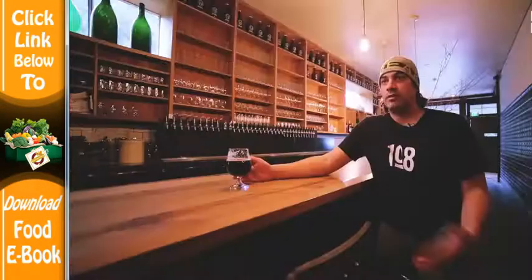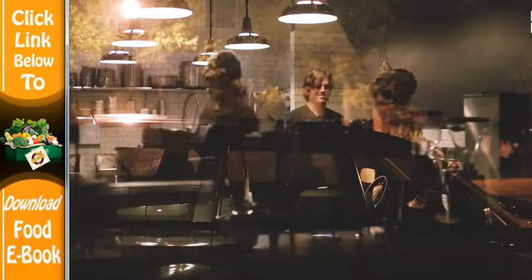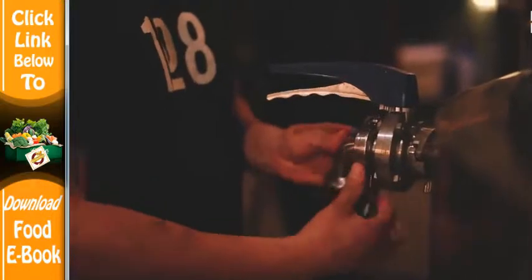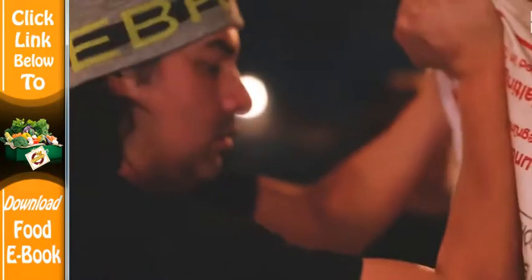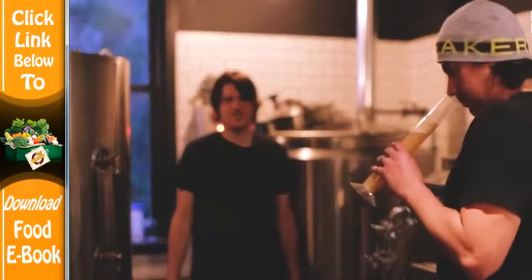I've been involved with the small batch brewing community in the San Francisco area for a few years, and so it was fairly seamless for me to make that transition from homebrewing to being at Southpaw. Those connections actually helped me to get where I'm at. Everything leads to a conversation, which leads to an opportunity.